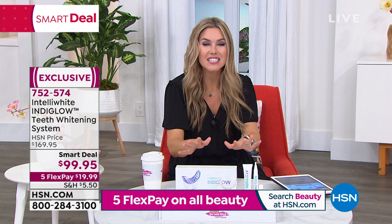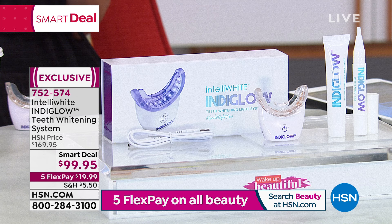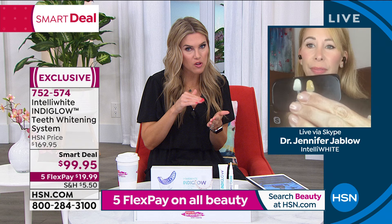The item number is 752-574. Jump in and order now. To be honest, I like an at-home system — I don't have time, nor do I really want to go to the dentist's office if I don't have to. This is the strongest level of hydrogen peroxide we can get, so we can achieve maximum whitening on our own teeth.